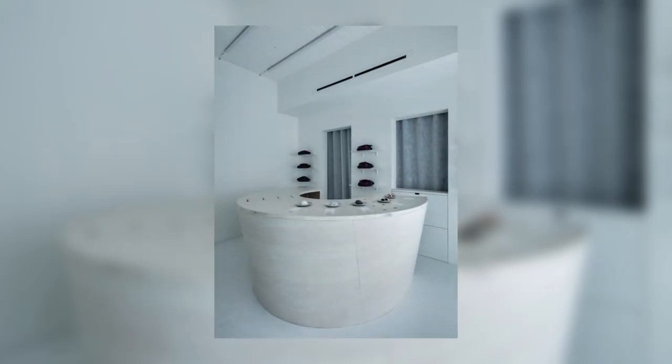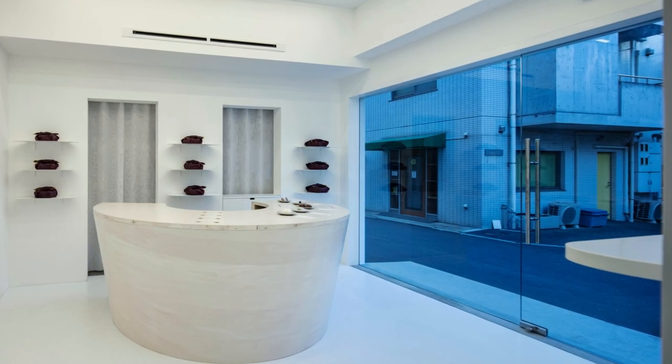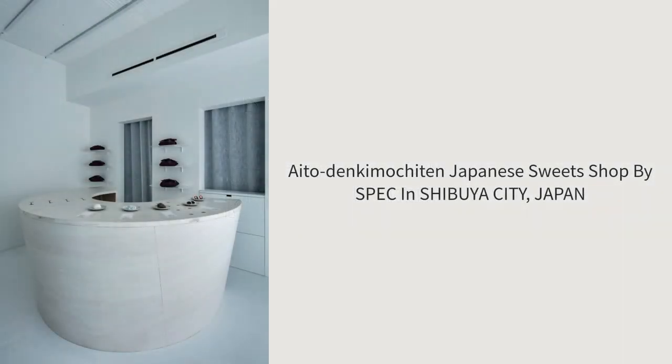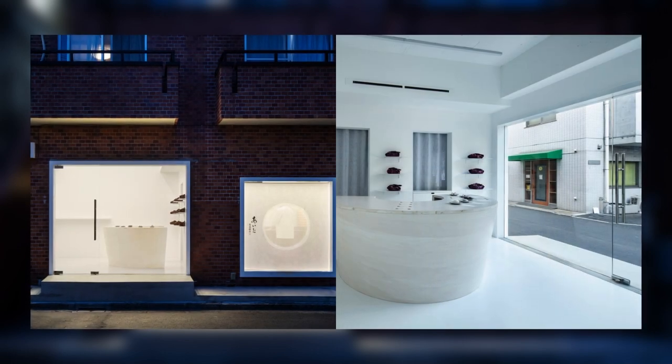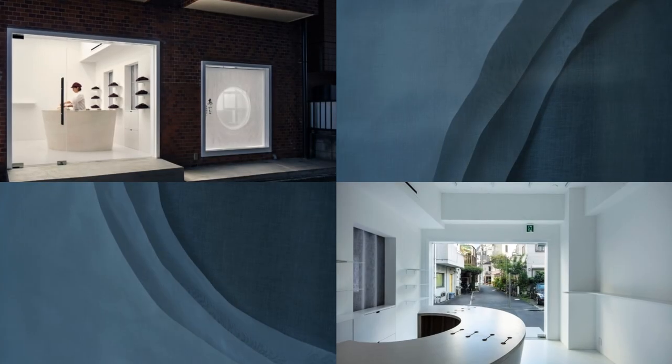Each cut surface of the cut fabric is wavy in its own way, forming a unique expression that transcends calculation. By giving traces of handiwork and human warmth to the minimalist white canvas, the spatial composition was appropriate for the placement of daifuku, which has been meticulously selected.